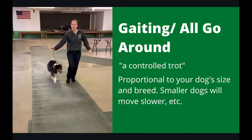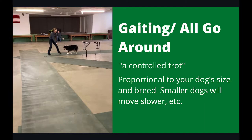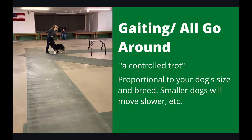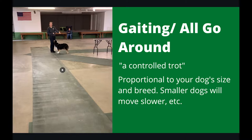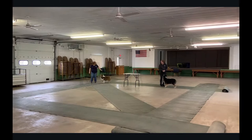Now we're going to move on to the procedural parts of showing your dog in 4-H Showmanship. The first thing you'll have to do is gait into the ring. Gaiting is a controlled trot. It should be proportional to your dog's size and breed. A toy poodle, you'll probably walk your dog in. A border collie, you'll probably have to sprint. It all depends on how big your dog is and how they move.